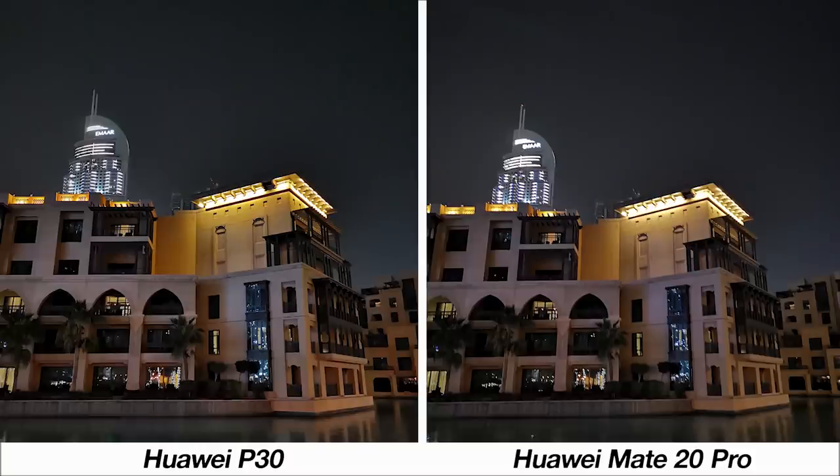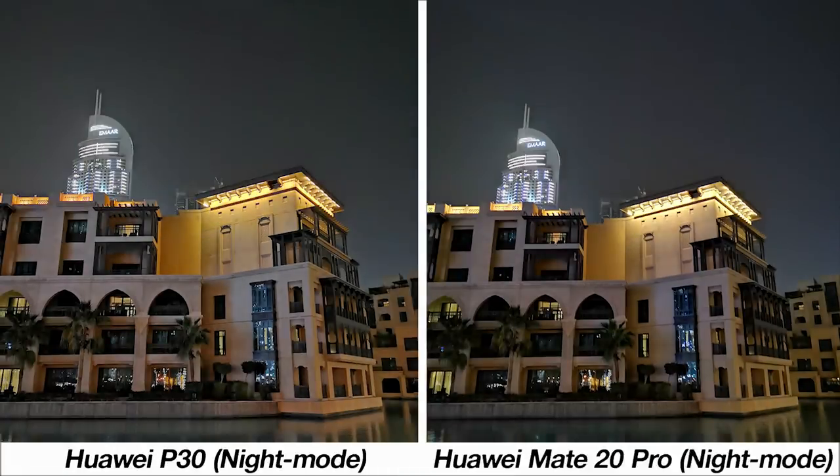Moving into night-time photos, we'll start with this one near downtown Dubai. The P30 image is better able to stabilize the view and lights compared to the Mate 20 Pro, making it sharper. With night mode, both phones do an impressive job but the P30 still picks up more details on the building and the trees for the better picture.